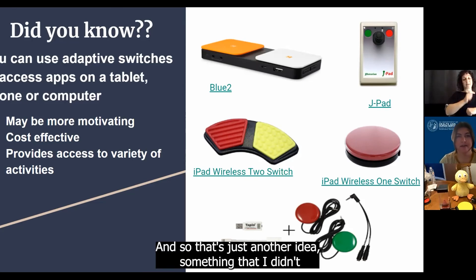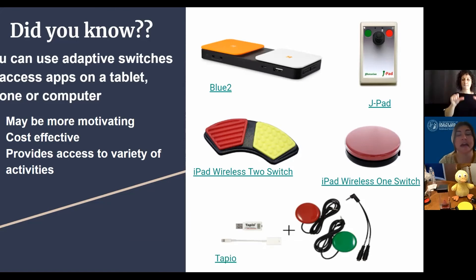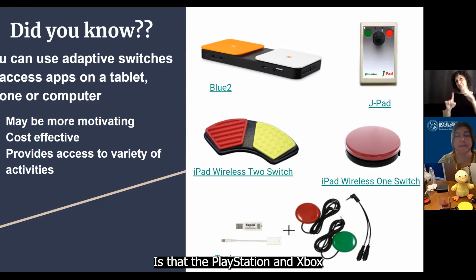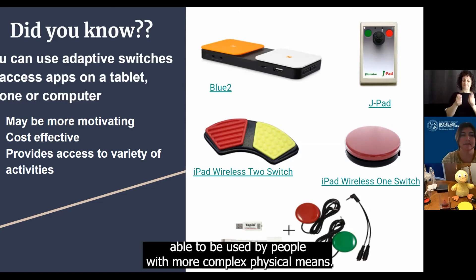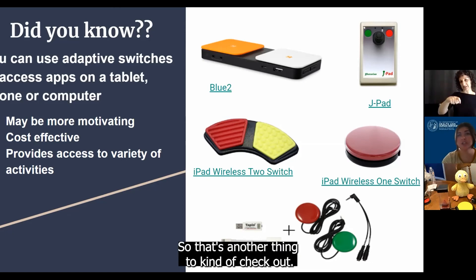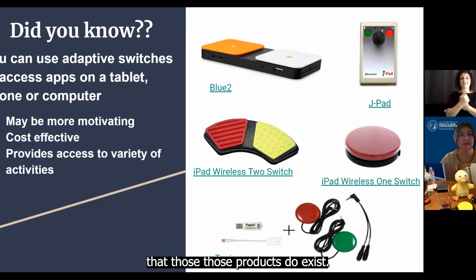That's just another idea — something that came to me as I was watching that video — is that the PlayStation and Xbox controllers have also been adapted to be able to be used by people with more complex physical needs. So that's another thing to check out if you have a teenager who loves to game; those products do exist for video games and things like that. And that pretty much concludes Switch Adapted Toys. Are there any questions?